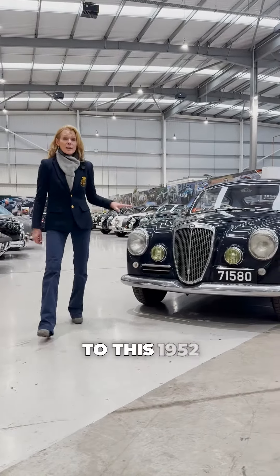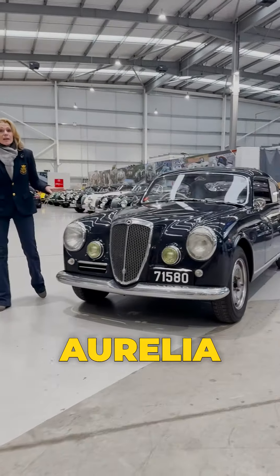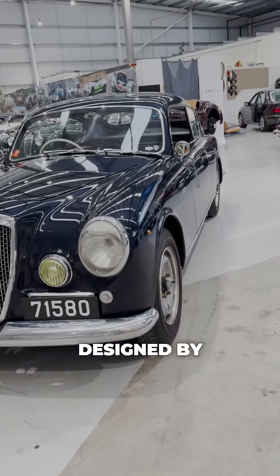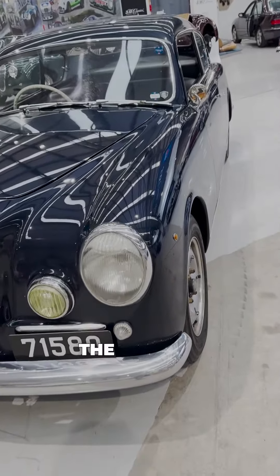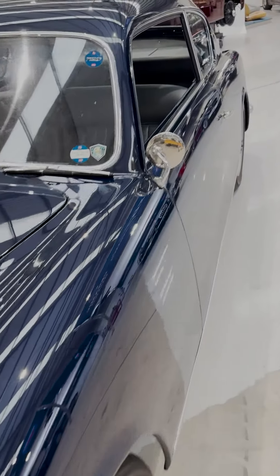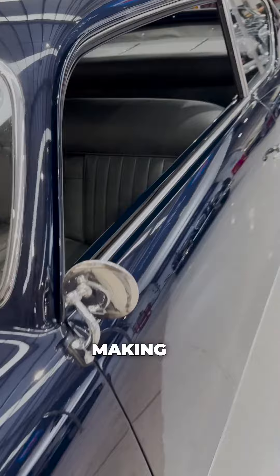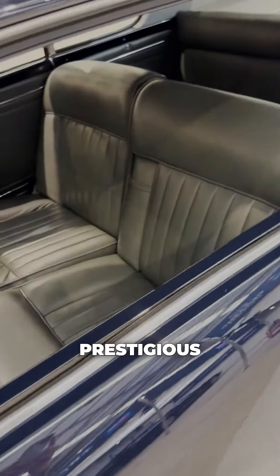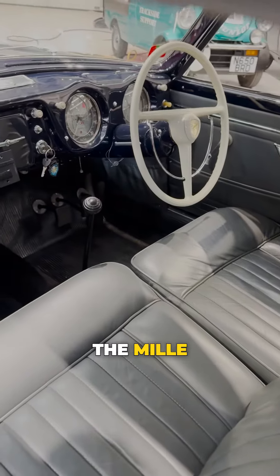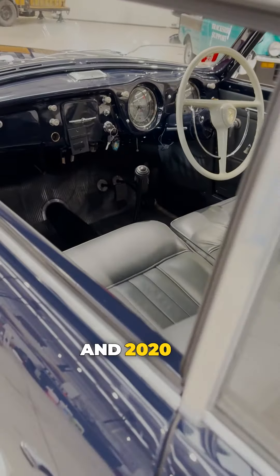Today we're introducing this 1952 Lancia Aurelia, a B20 GT Series 2 Coupé designed by Pininfarina. The car has been fully and sympathetically restored over a two-year period and prepared for historic rallying, making it eligible for many of the most prestigious historic motoring events. The Lancia took part in the Mille Miglia in 2018 and 2020, as well as the California Mille in 2017, so it has a really good rallying history.